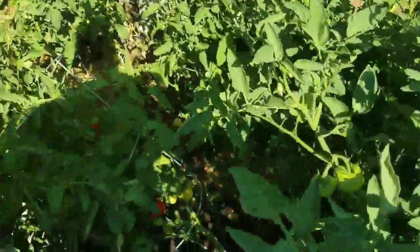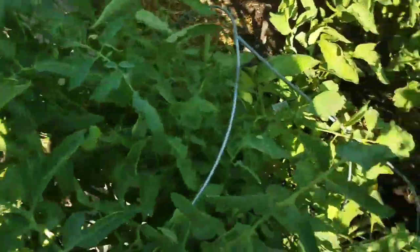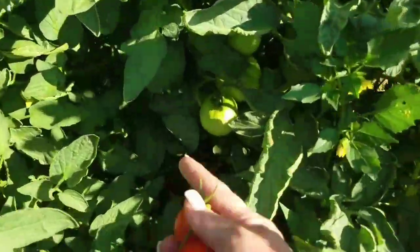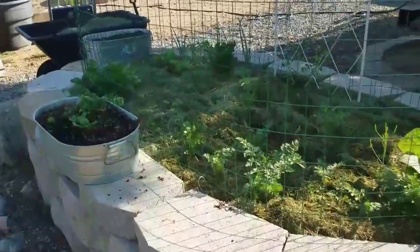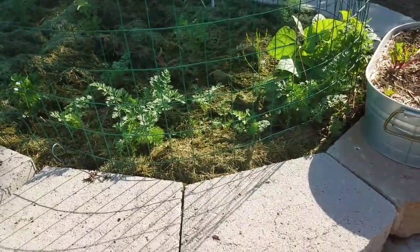Look at these tomatoes — oh yeah, time to pick! This plant is huge, it's leaning over the fence. It's a jungle — look at these beautiful clusters of tomatoes. This one is gorgeous; this is a Celebrity. I get Early Girls for early tomatoes, but I love the Celebrities. Don't be afraid to mulch with your grass clippings — I have pretty good success with it.